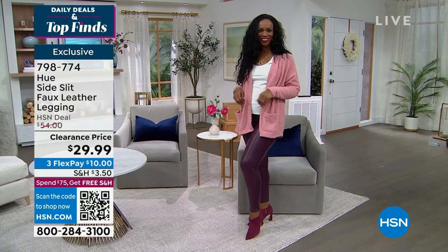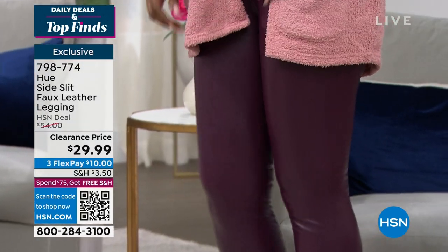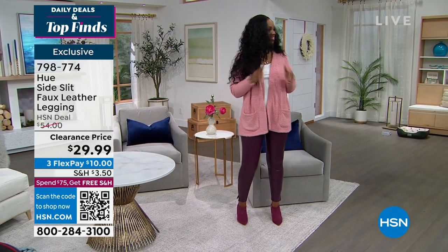Available in extra small through 3X, they stretch and are soft, sumptuous, and sexy. She's got her Hue t-shirt and cardigan on — she is ready to go. It's a fast-paced show, and I wanted to give you a little look at our best buy of the day.